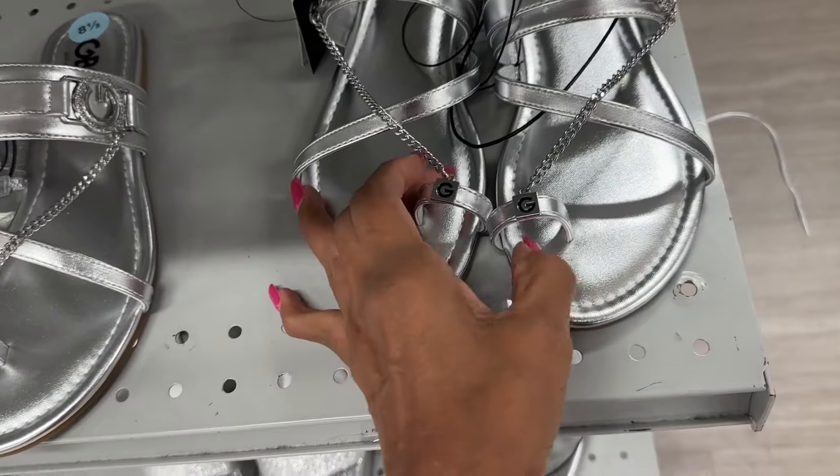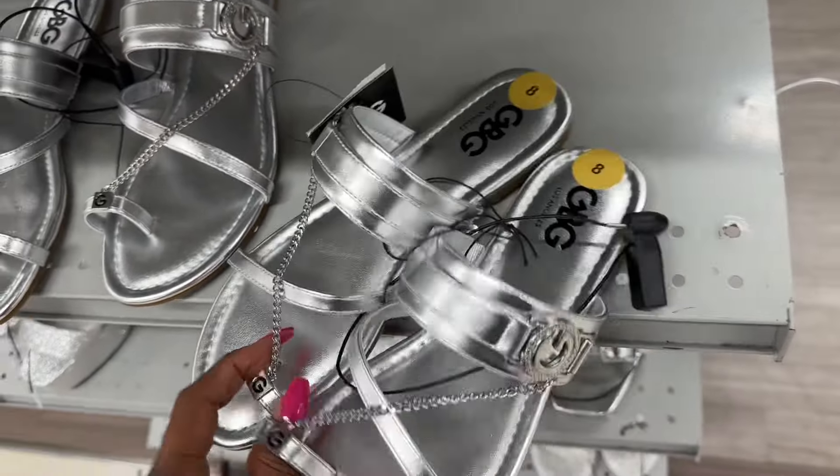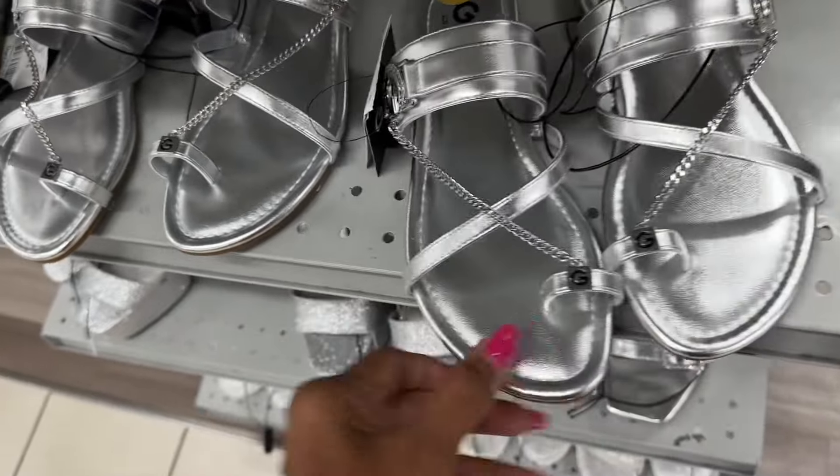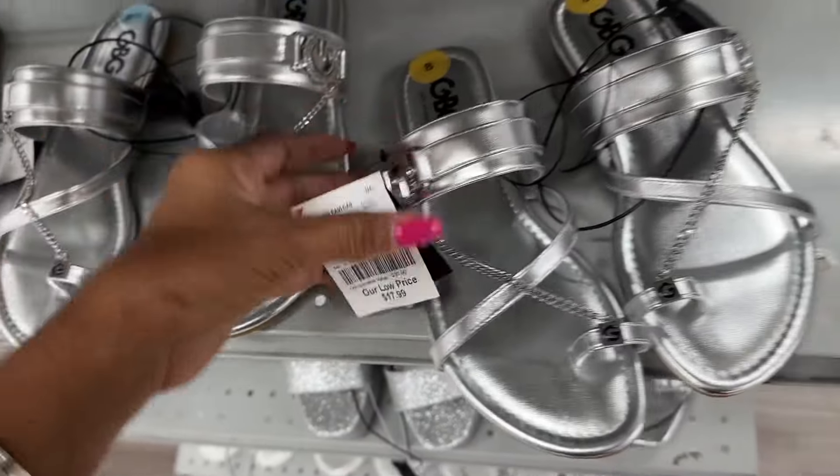This week they have the BCBG sandals — silver and a pretty silver color — eighteen dollars.